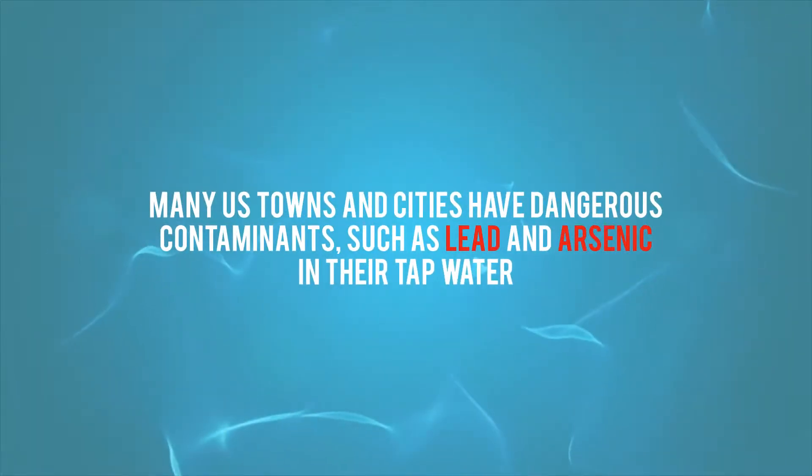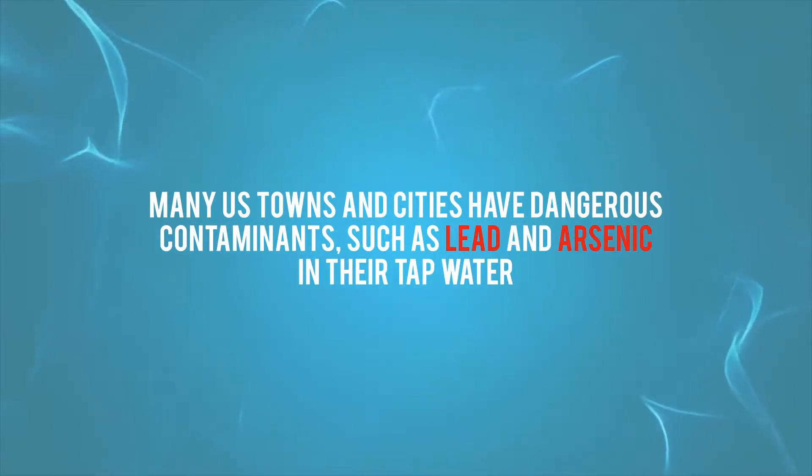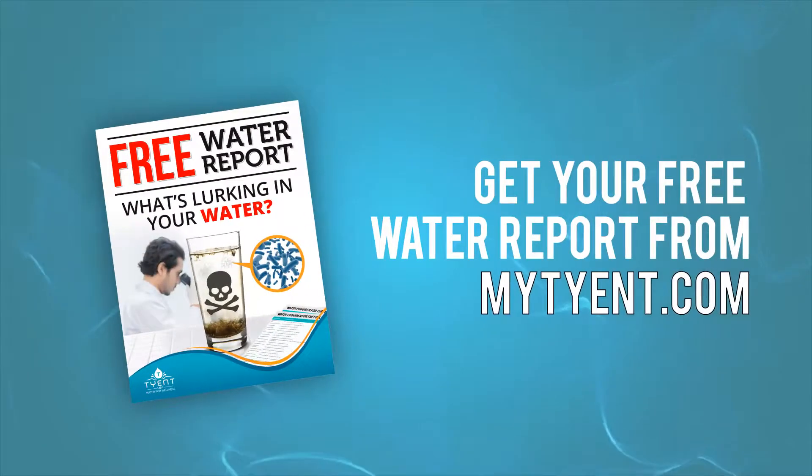Believe it or not, many U.S. towns and cities have dangerous contaminants such as lead and arsenic in their tap water. The best way to find out what's lurking in your water supply is to get your free water report from Tyent USA. In the meantime, let's talk a little bit about this amazing filter system.